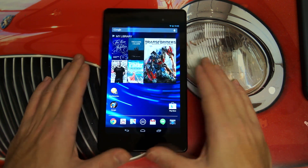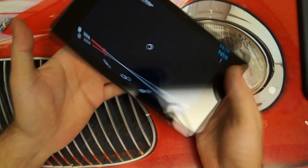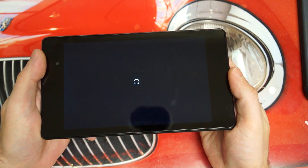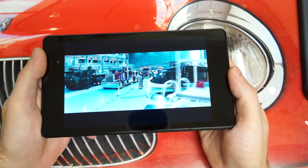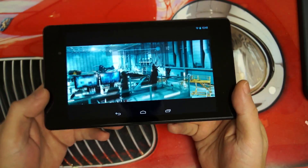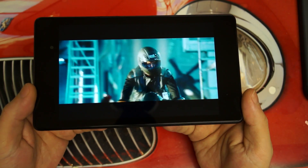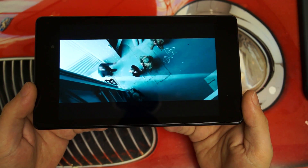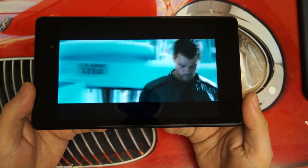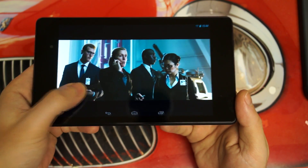Let me show you some video playback — jumping into Transformers. This is exactly what Google is looking for: they want you using the Play Store, watching their movies, buying their content, and playing it back on their devices. [Video plays — characters discussing NSA funding and CIA operations.] That should serve to demonstrate playback — and notably that was streaming, not on-board storage, which would be even faster. You saw a bit of buffering there.